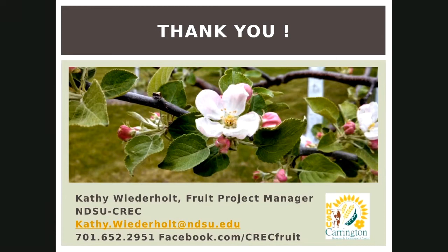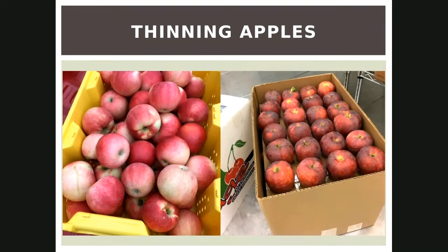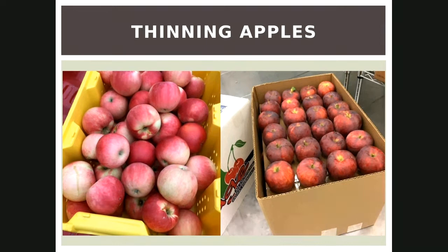My favorite early season apple is Zestar. It is such a delicious apple — very white inside, kind of tender in that it's easy to bite, but very crispy and flavorful. Sprightly is my favorite word — Macintosh is sprightly and Zestar is sprightly.